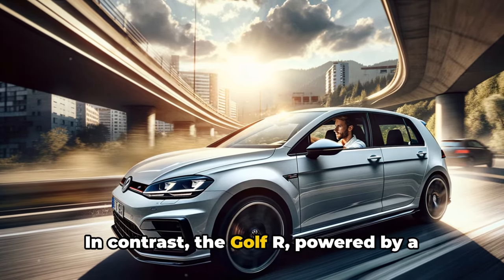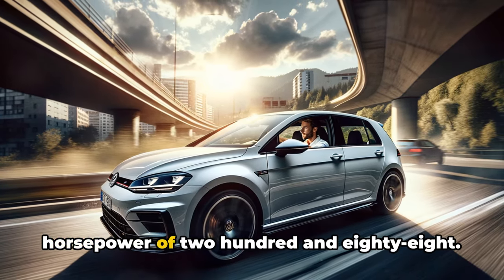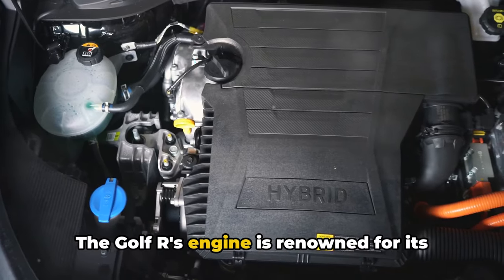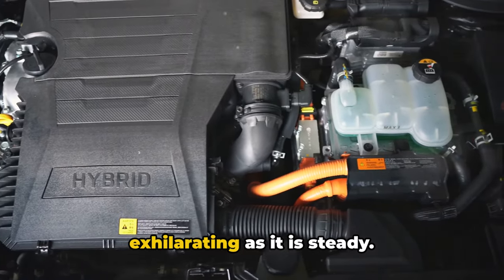In contrast, the Golf R, powered by a two-litre four-cylinder turbocharged engine, delivers a slightly lower horsepower of 288. While it may seem less potent on paper, don't be fooled — the Golf R's engine is renowned for its smooth operation and reliable power delivery, ensuring a ride that's as exhilarating as it is steady.